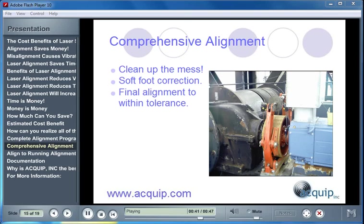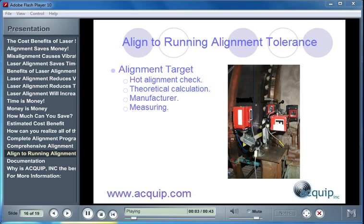Acceptable alignment tolerance may come from your laser alignment tool manufacturer, your coupling manufacturer, or your machine manufacturer. You should make sure that you're aligning your machines to a running alignment tolerance, because the way that your machines are aligned when they're cold isn't the way that they sit when they're in a hot running condition. You could do a hot alignment check, use a theoretical calculation on how much your machine is going to grow, get this target from the manufacturer, or — best of all — actually measure the alignment change from cold to hot running condition.